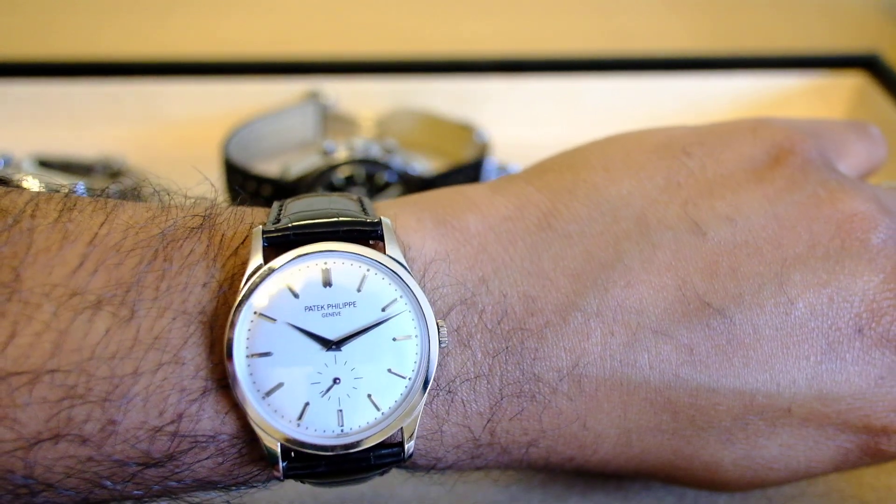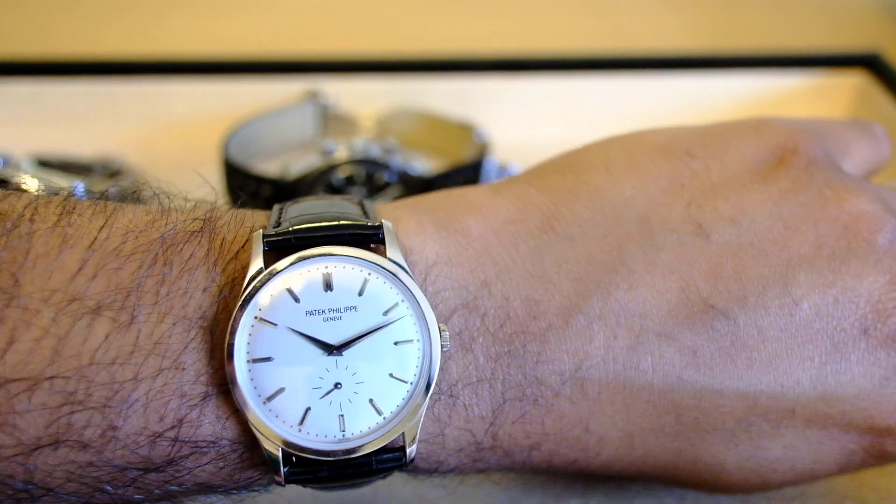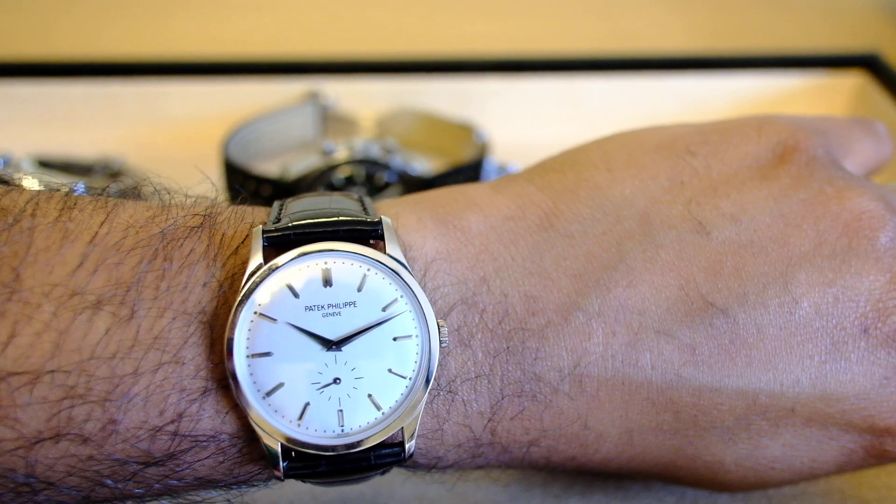A very simple watch with a beautiful alligator strap and a gorgeous Patek Philippe buckle. It fits extremely well on my six and a quarter, roughly sixteen and a half centimeter wrist.